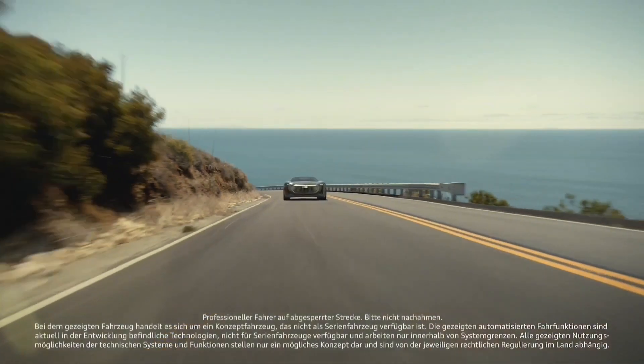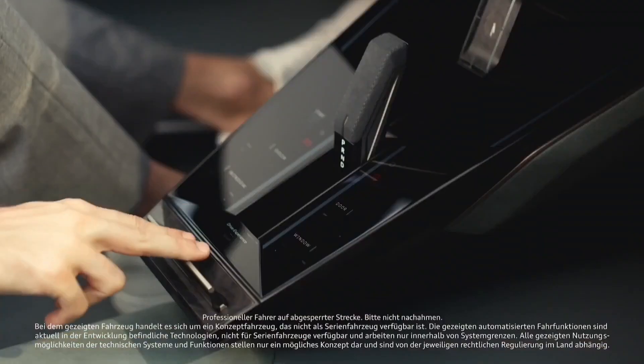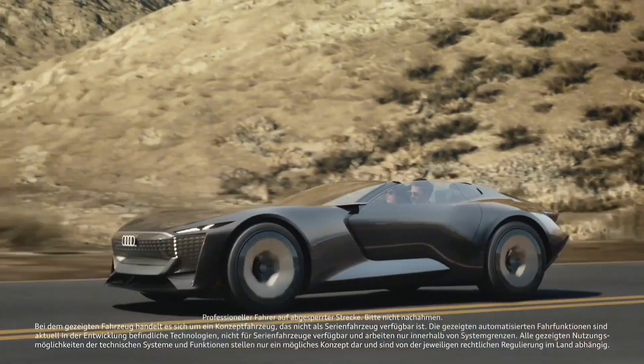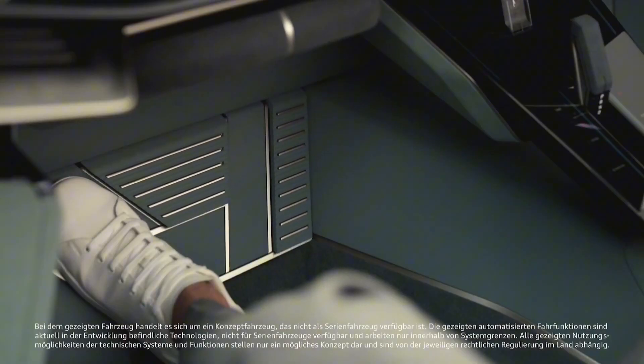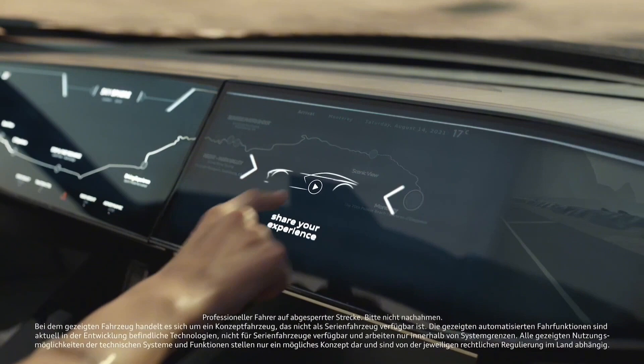This changes the car's length and driving dynamics. In its longest setting, the SkySphere is a luxurious grand touring car, perfect for relaxing and enjoying the scenery. The SkySphere is also designed to be autonomous — when in self-driving mode, the steering wheel and pedals retract into the dashboard, providing passengers with even more space and freedom.